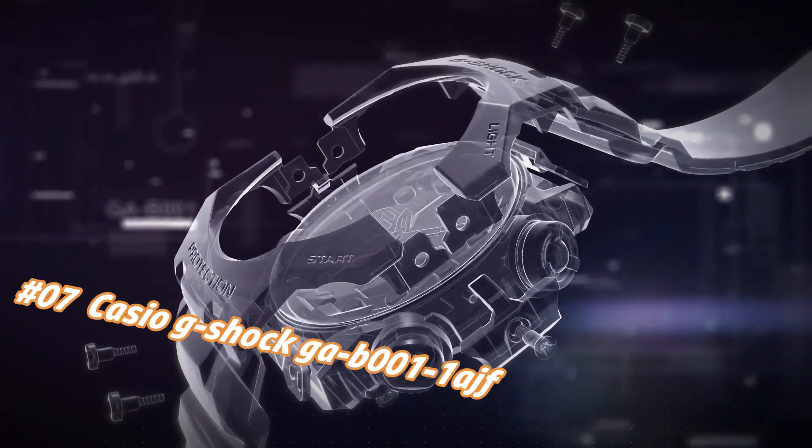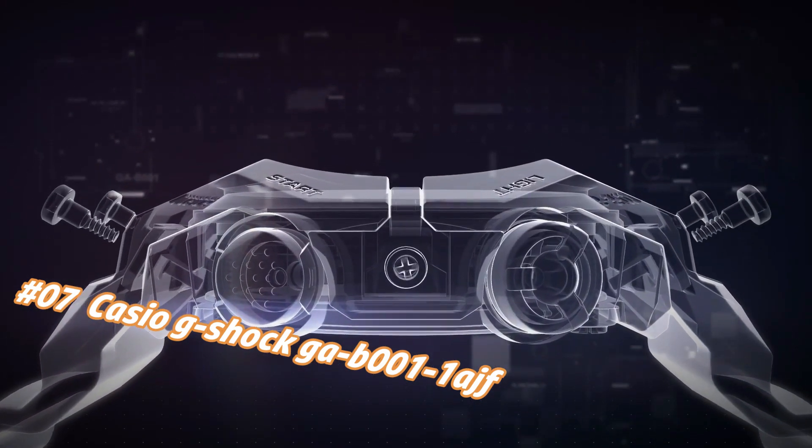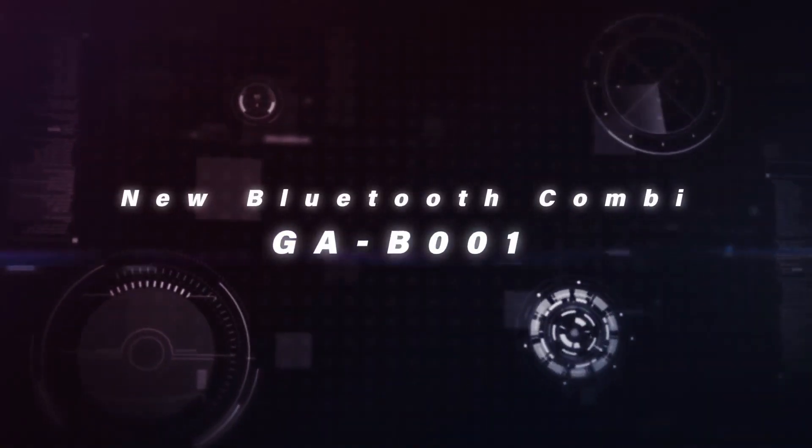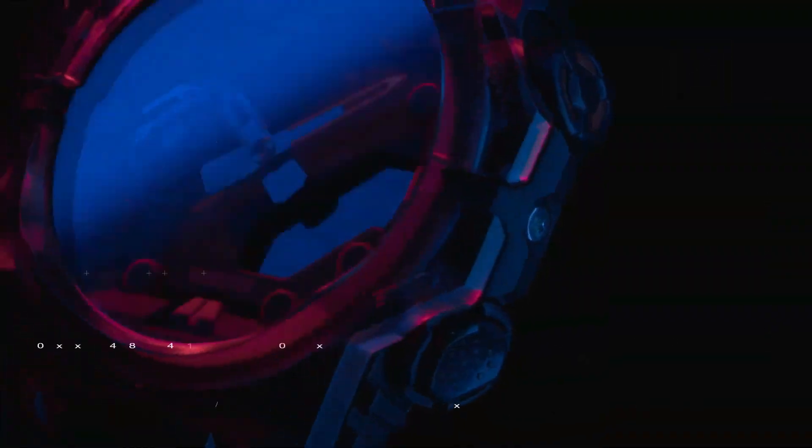Number 7: Casio G-Shock GAE-B11HF. The price of this watch in US dollars is $131, but this may vary with time. What a nice watch it is! Item shape: round. Clasp: deployment clasp. Case diameter: 46 mm. Case thickness: 13.8 mm.